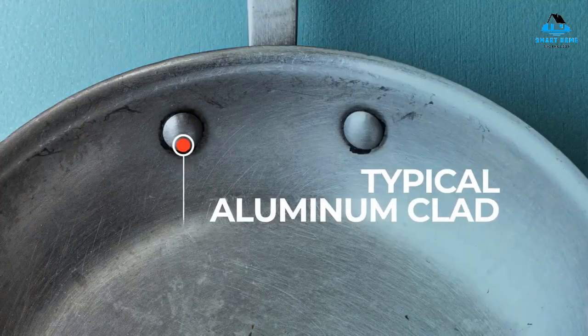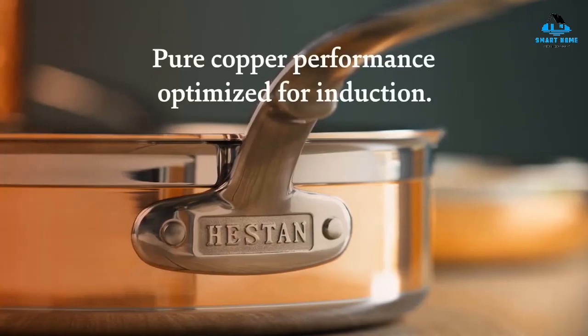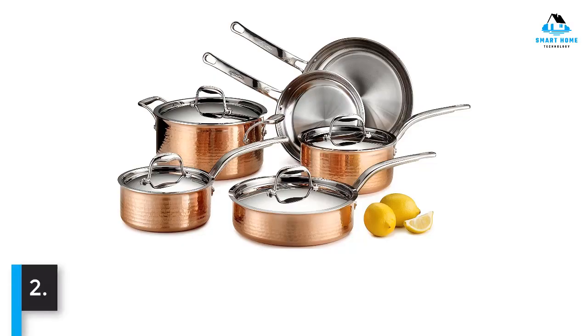This set performed most similarly to a good stainless steel cookware set, which made it easier to use with less of a learning curve. Number 2.